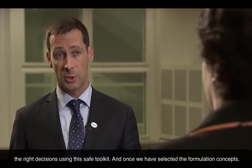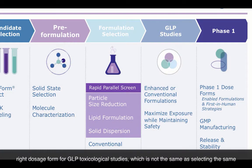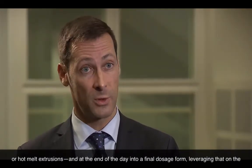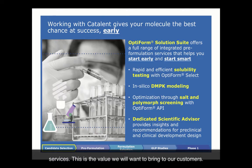Once we've selected the formulation concepts, we move to the fourth and fifth stages. The fourth stage is about selecting the right dosage form for GLP toxicological studies, which is not the same as selecting the dosage form for the phase one enabling formulation. For this, you need to be able to connect enabling formulations — whether co-micronization, spray drying, lipid systems, or hot melt extrusion — into a final dosage form, leveraging a phase-appropriate model: first the GLP formulation, and afterward the GMP phase one formulation. This is OptiFORM, and this is the value of this risk assessment continuum of services that we want to bring to our customers.